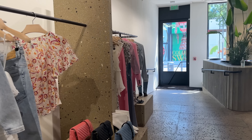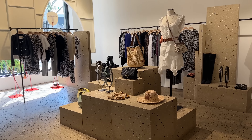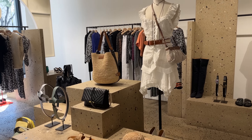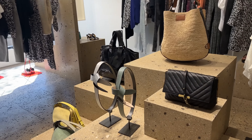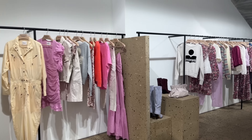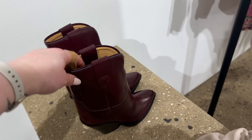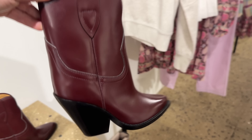Okay guys, we are in one of my favorite stores — Isabel Marant. I feel like we should start with the boots. They just got their new summer collection in and they have so many amazing boots. Isabel Marant is really known for their cowboy boots — love this style. I want to compare this one to this over here.